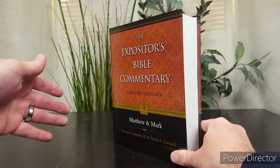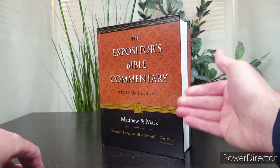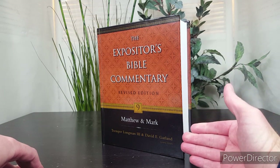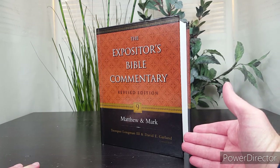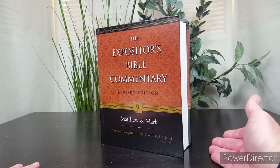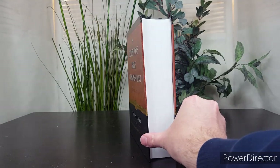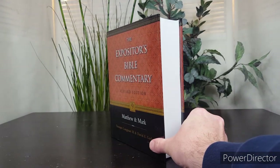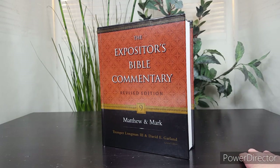If you decide to invest in this volume, it is a pretty large mid-size commentary on Matthew, and then you get a 300-page commentary on Mark, which is also mid-level. The revised edition of the Mark volume is done by New Testament scholar Mark Strauss, who has done a lot of work in the synoptic gospels. So it's kind of a two-for-one. The target audience is pastors, but it's not technical.